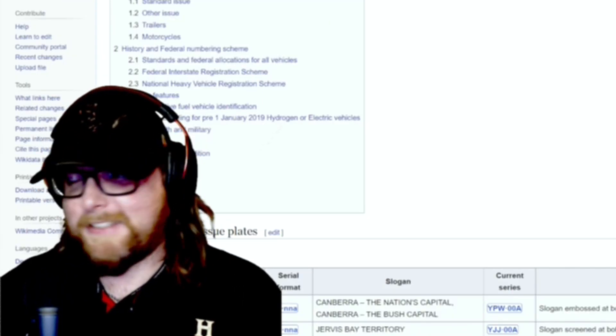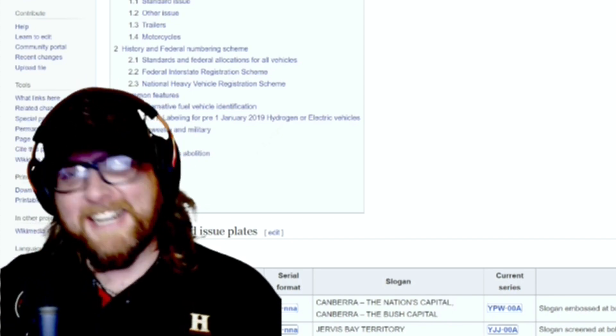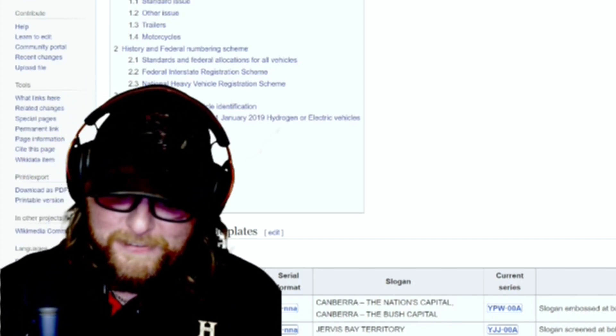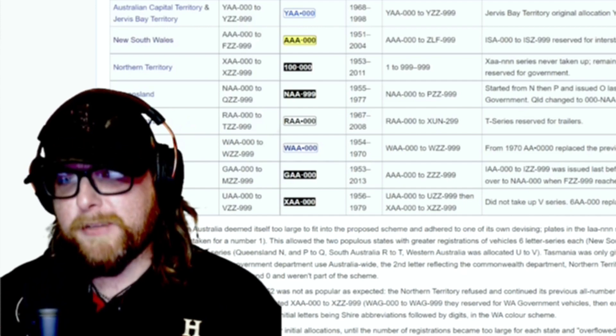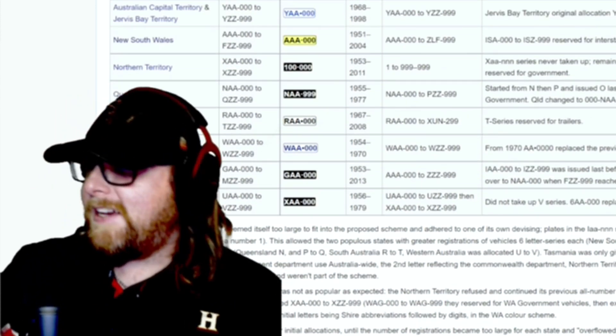Hey y'all — wow, that was a mix of Aussie and American. Welcome back! We are looking at a fun video about license plates — or as Aussies would say, number plates.